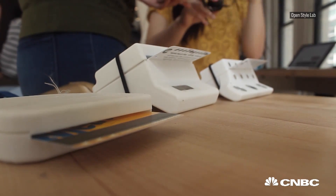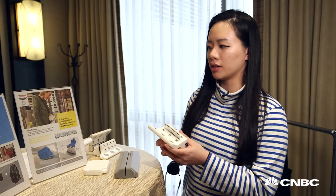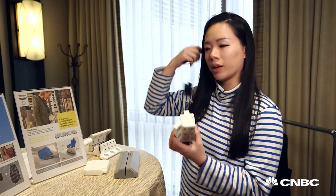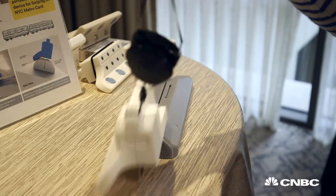So what my team and I created is a 3D-printed assistive device. Once Christina's on the subway, she's able to wear this around her neck, drop it onto the card reader, and slide it through with her range of motion.